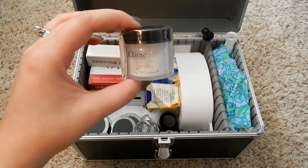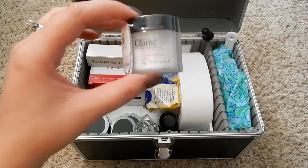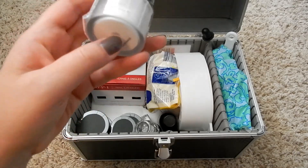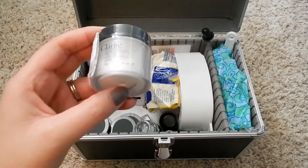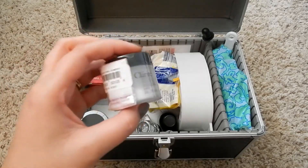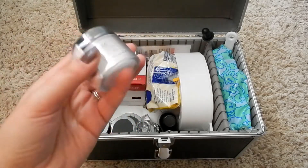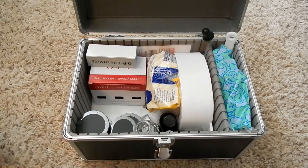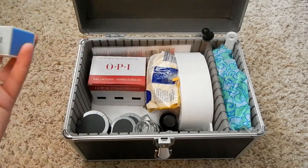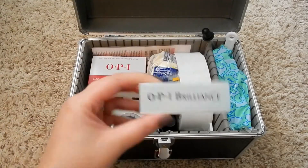Learning acrylics is necessary for nail school, but at my salon we actually don't do acrylics because we're a natural, vegan, cruelty-free, non-toxic salon — so it seems kind of pointless to be learning this. But it's good to know in case I end up getting a job somewhere at a salon that has acrylics as an option. We also got a buffer block.